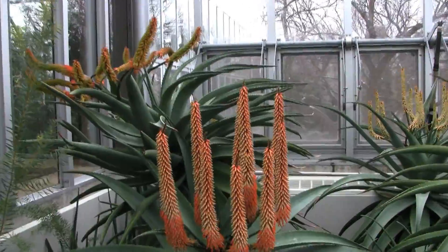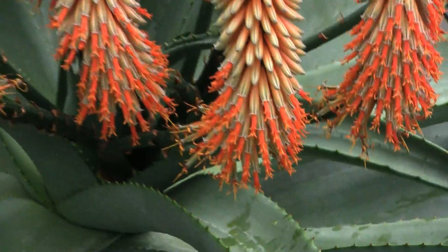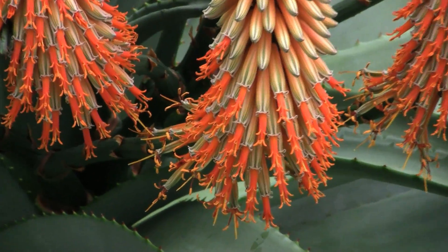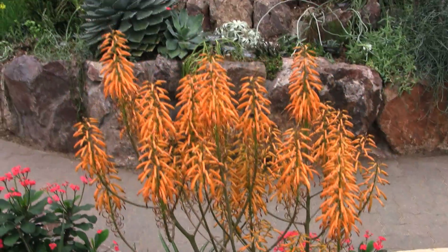We end our tour of the Chicago Botanic Garden greenhouses in the arid greenhouse, where we feature our magnificent aloe collection. These are plants native to southern Africa and the island of Madagascar, just now coming into flower. They're absolutely spectacular.